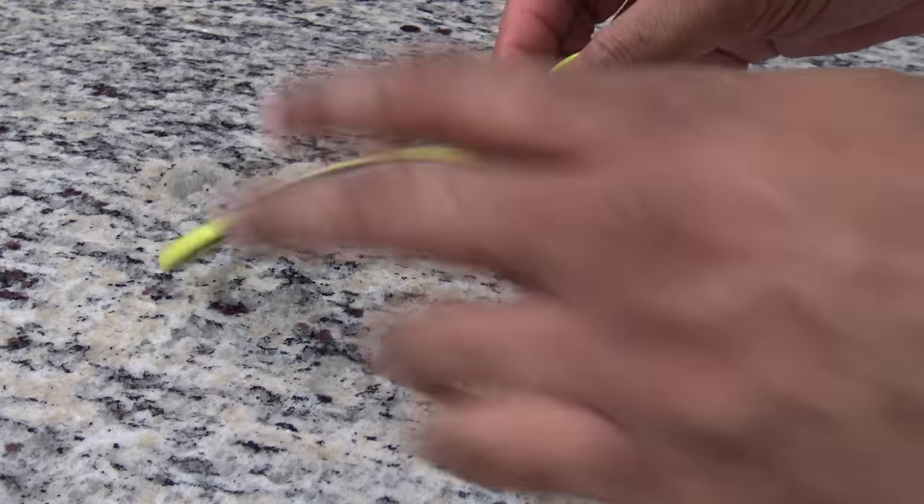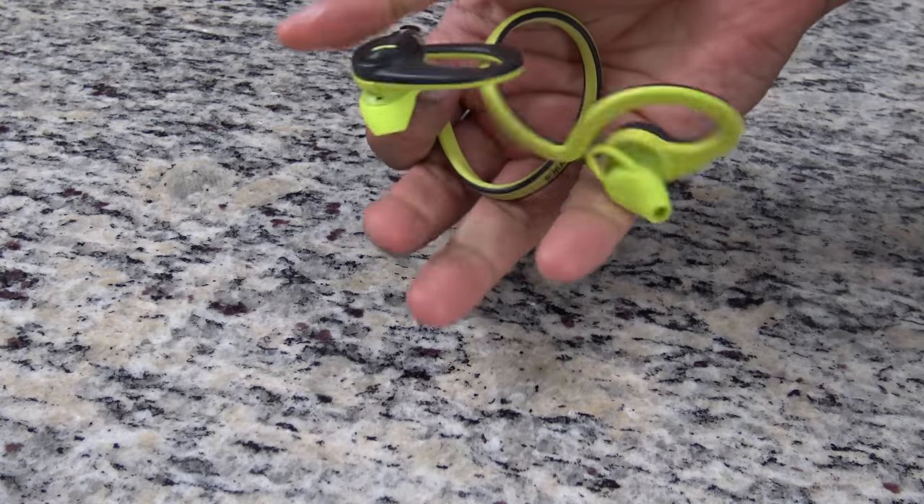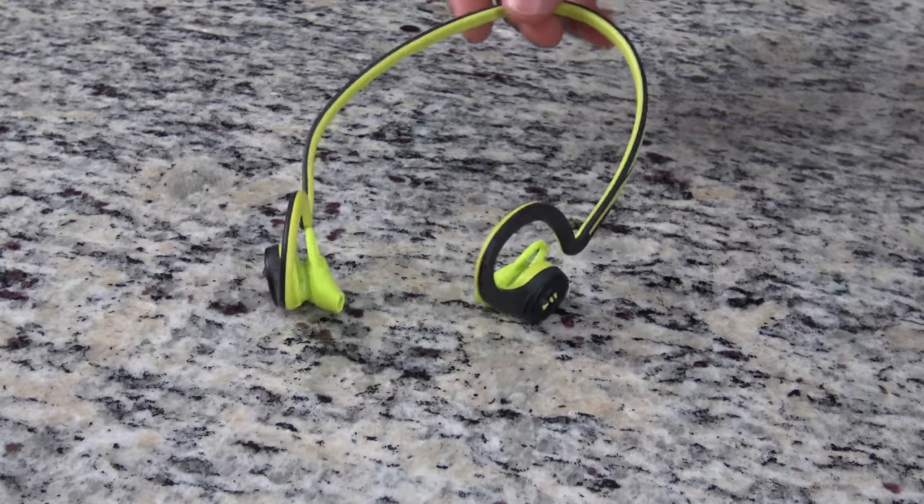The Backbeat Fit retail for about $129.99. While they're the only gadget on this list that doesn't have some type of fitness tracker or app element to it, the next three wearable gadgets I'm going to mention can be paired along with them for a very good match.